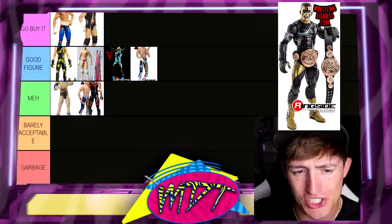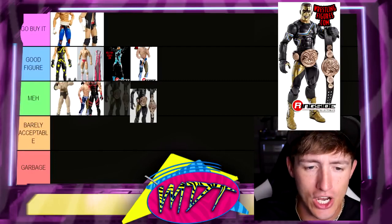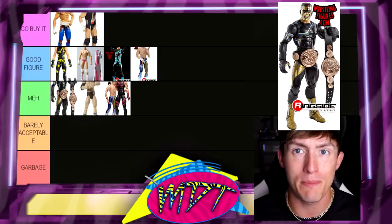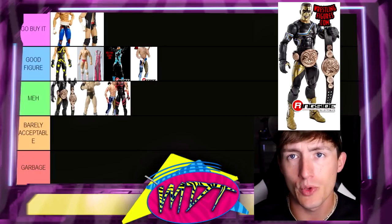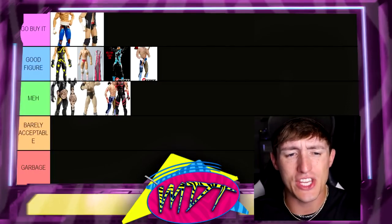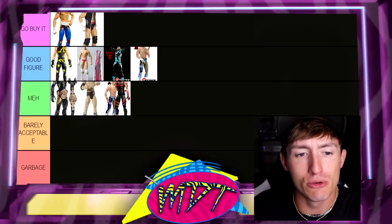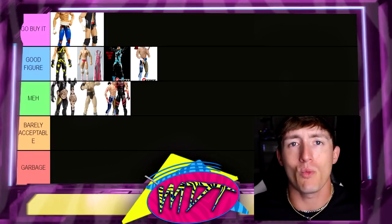Next up is Elite 36 Stardust. This is a solid figure, but since we already have the Elite 103 and the Chase in Good Figure, I can't in good conscience put this in Good Figure too. So I'm going to put this in Meh — but it is the best Meh figure to me. I like this head sculpt, it has the smiley face, it has the black and gold, and it comes with the tag team championships. A really good quality figure. One of the more underrated WWE Elites. If you're going to buy an Elite Stardust figure today, you go buy the Dusty Rhodes Elite 103 and call it a day.